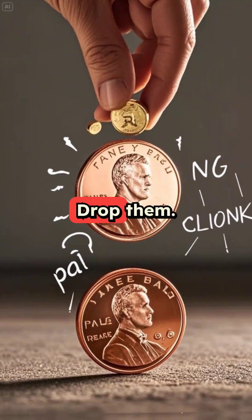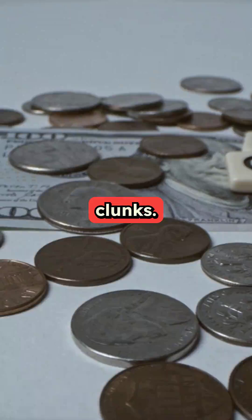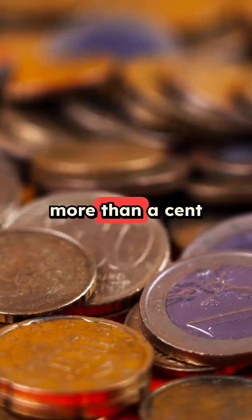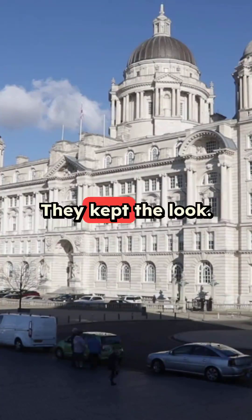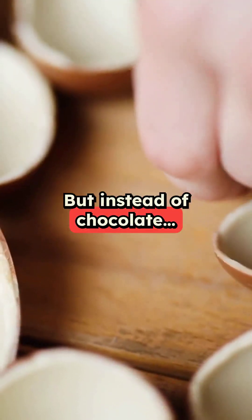Want to know the difference? Drop them. The copper penny rings; the zinc penny clunks. In the 1970s, copper became too pricey — one penny cost more than a cent to make — so the government pulled a trick. They kept the look, but not the metal. It's like a candy shell, but instead of chocolate, it's zinc.